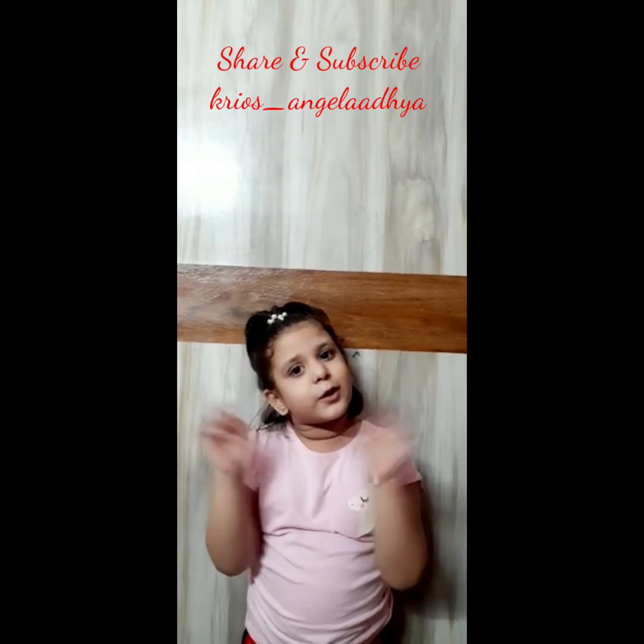If you like my video, please subscribe and share. Thank you. Bye-bye.